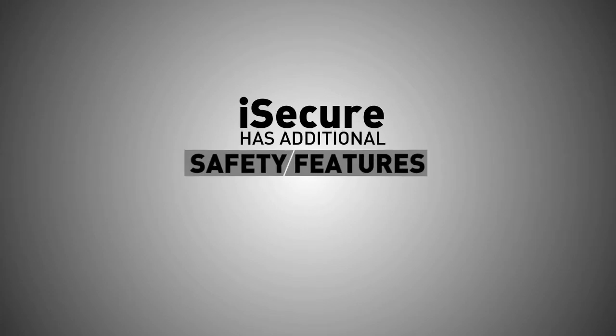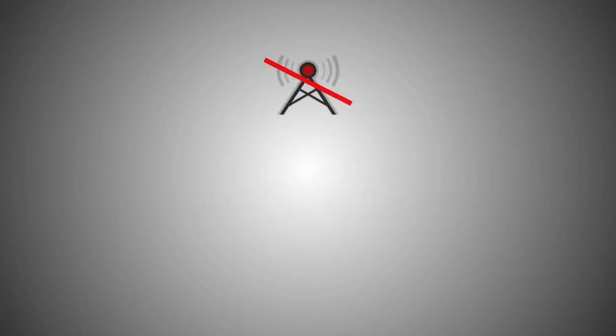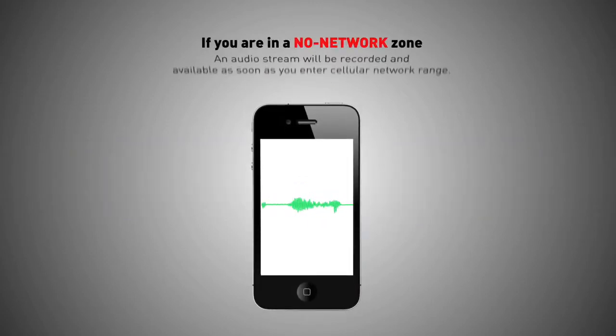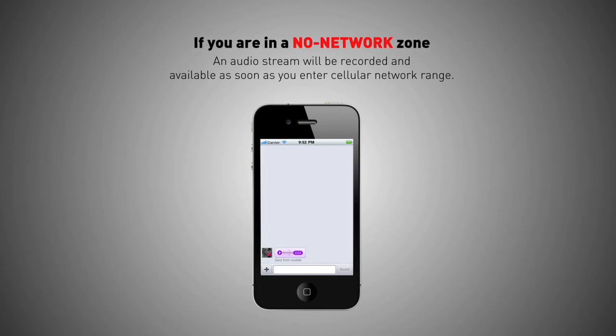iSecure has additional safety features that make this a unique emergency app. If you have no data coverage, the app will work using SMS and over-the-air messaging, ensuring immediate delivery of text messages. If you are in a no-network zone, an audio stream will be recorded and available as soon as you enter cellular network range.